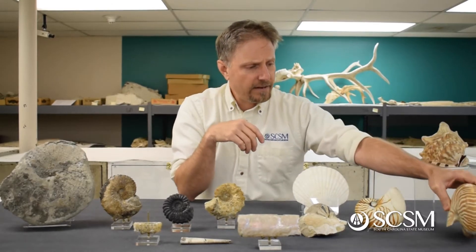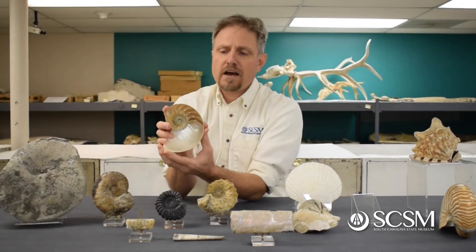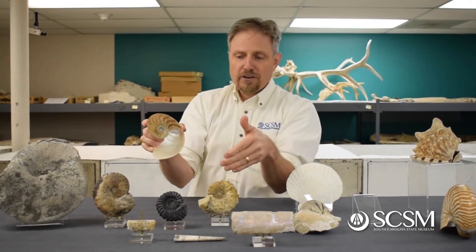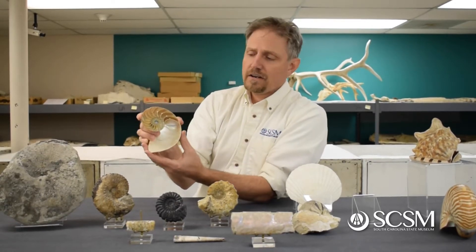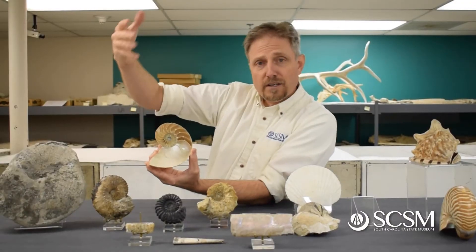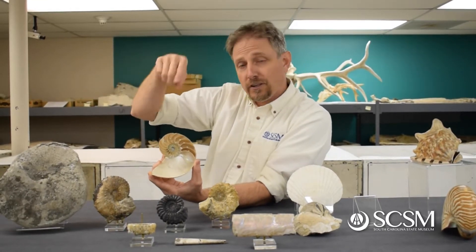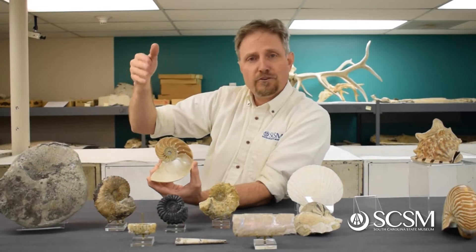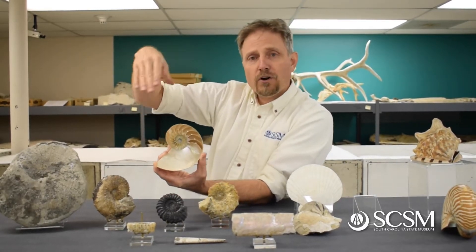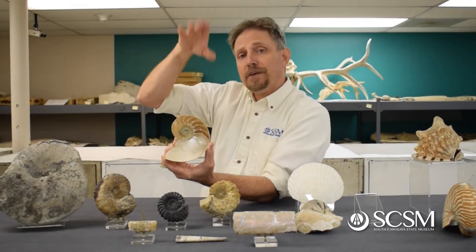If we take a look at the nautilus shell in cross section, it looks quite a bit different than it does from the outside. If we cut any one of these ammonite shells in half, we'd see something very similar. Again, this is the body chamber where the animal's body would sit. Then you see all these spiraling empty rooms called chambers. What's neat about nautilus and ammonites is that each of these rooms was connected by a little canal called a siphuncle — you can think of it as a straw. The animal can pump water into or out of these old chambers to change its buoyancy, whether it can go up and down the water column.